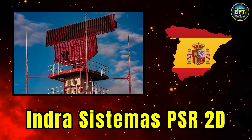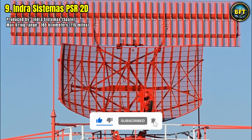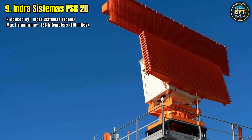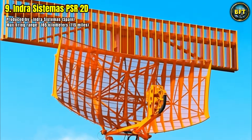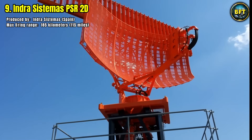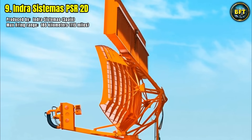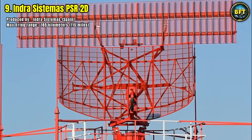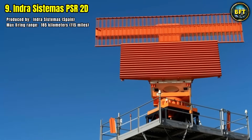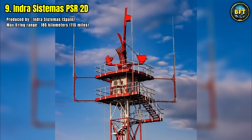Number 9: Indra Sistemas PSR-2D. Spain's Indra Sistemas is the producer of this modern primary surveillance radar, and Denmark has integrated it into its defensive structure to extend radar coverage. Unlike advanced three-dimensional radars, this system provides high-quality two-dimensional tracking with a maximum range of 185 kilometers. While it does not deliver altitude information, it is extremely effective at long-range detection of aircraft, vital for air traffic control, air defense, and monitoring of national airspace. The PSR-2D is especially useful in coastal defense scenarios, as Denmark's geography requires extended reach over maritime approaches, helping coordinate both civilian and military operations.